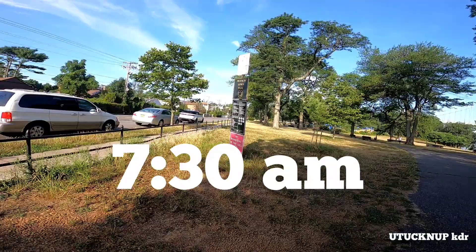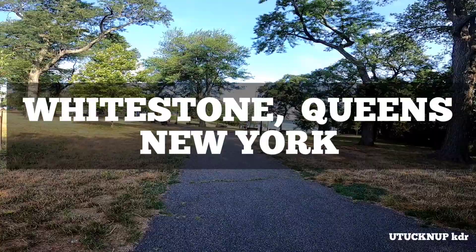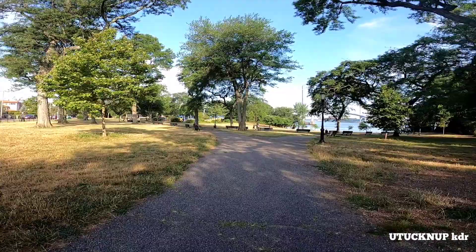It really feels good to be out here in the park early this morning, especially at Francis Lewis Park. Did you know that Francis Lewis was also a signer of the Declaration of Independence?